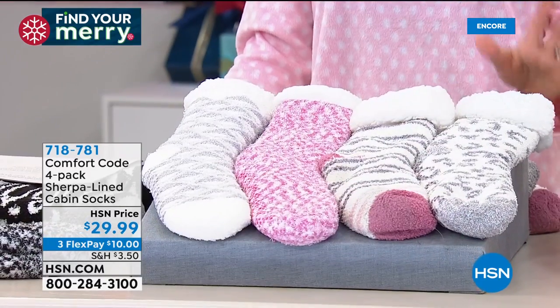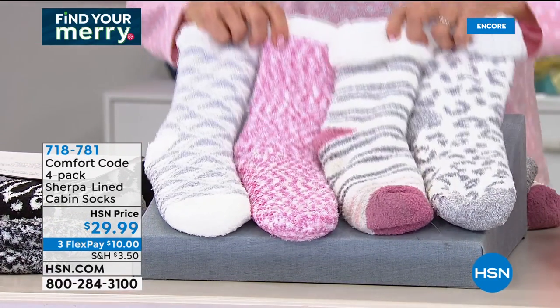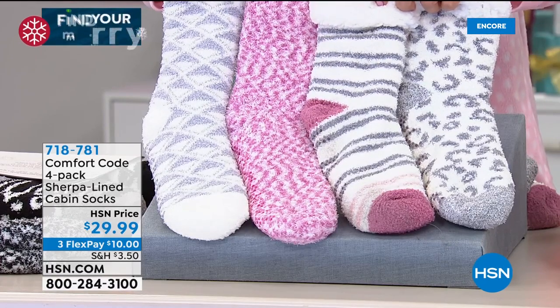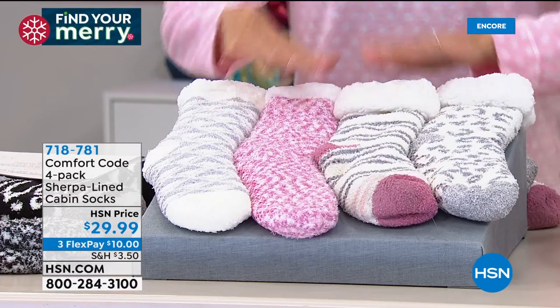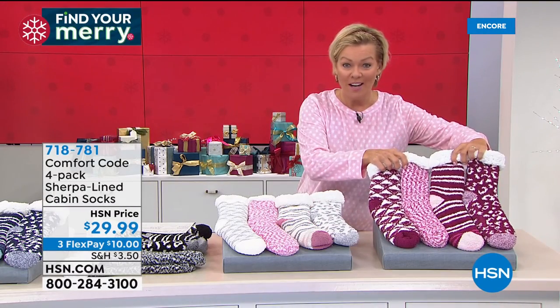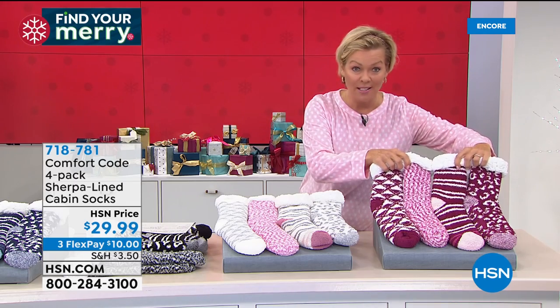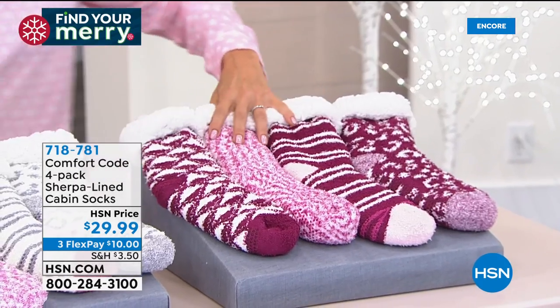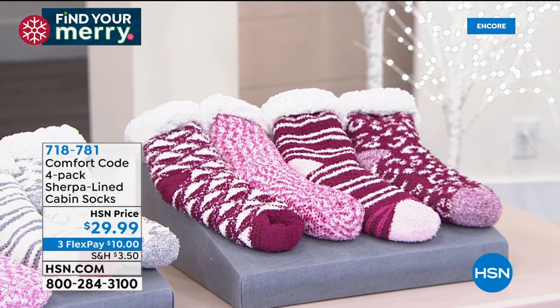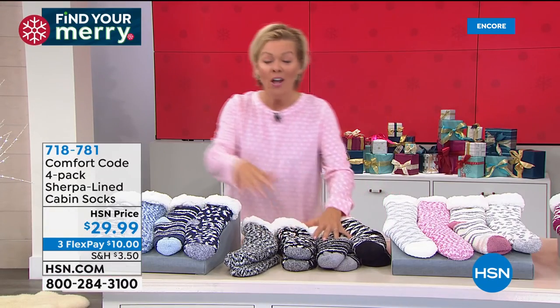First of all, the price is crazy — you get four pair for $29.99. This is the Dusty Rose collection. We've got the pink multi, the black multi — you get all four of these for one flex of $10, or $7.50 with an HSN card. And they're all different — so this is an amazing gift idea.